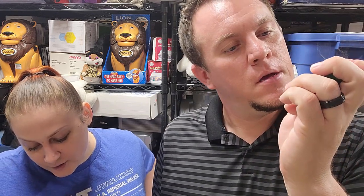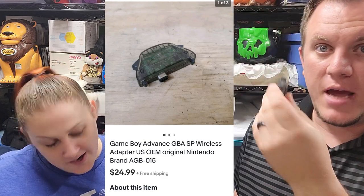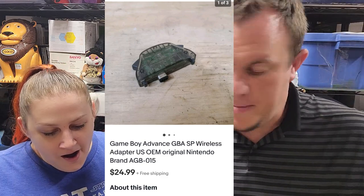This Game Boy Advance wireless adapter, model AGB-015, sold for $25. It was just sitting in a little Game Boy buy, so happy with that. And that's it for today's sales — we'll see if anything else sells. Thank you so much for watching and we'll see you in the next video with what sells this weekend. Take care.